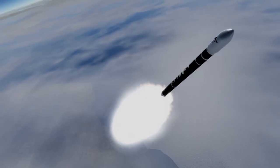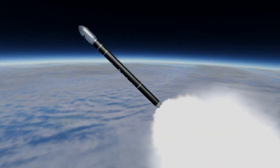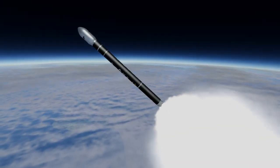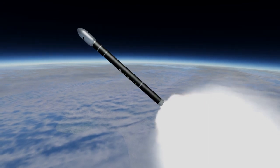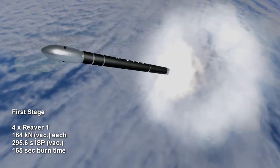The combustion tap-off cycle takes gas from the combustion chamber to run the turbo pump, but this complicates the starting of the engine and also requires the turbo pumps to be built to deal with very hot gas. The first stage of Firefly Alpha has four Reaver 1 engines.